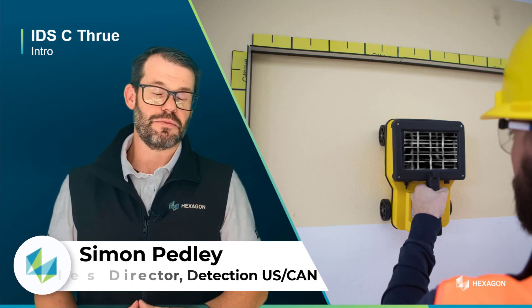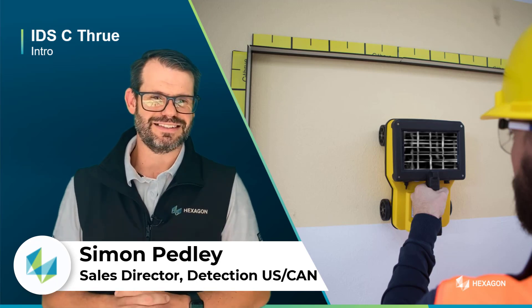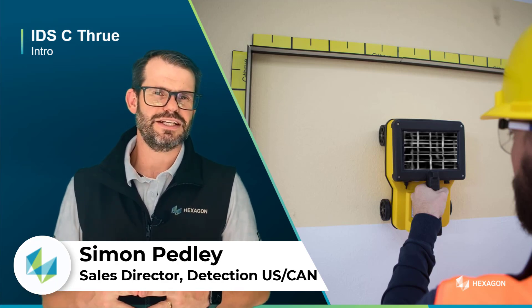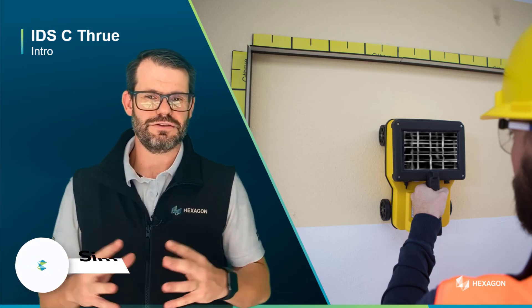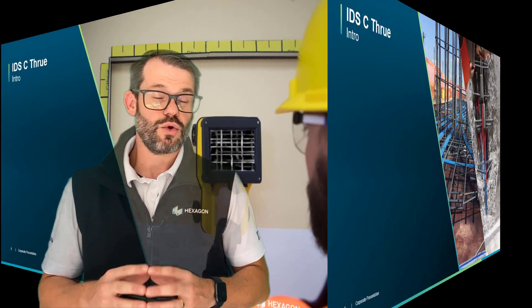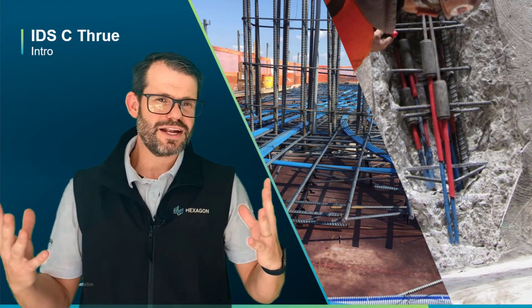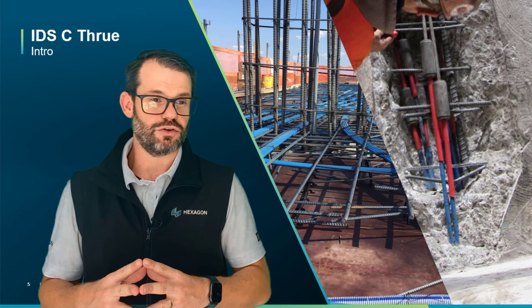Hello, my name is Simon Pedley. I'm the Sales Director for US and Canada for Hexagon Detection. I'm here today to introduce to you the IDS see-through, the world's first dual polarized GPR concrete scanner, which allows us to find voids, rebar, conduit, or any other anomalies inside a concrete slab.